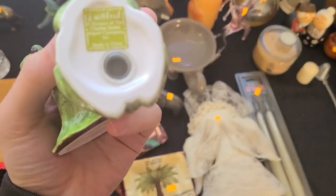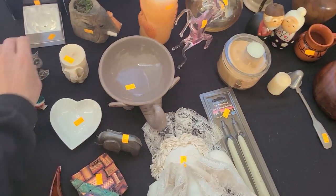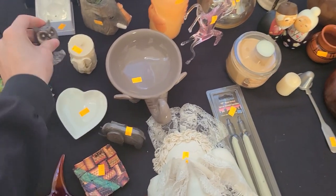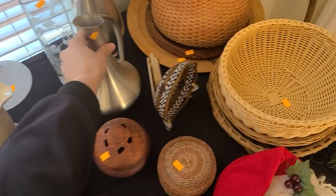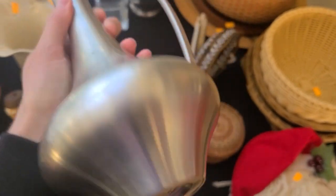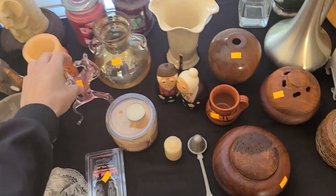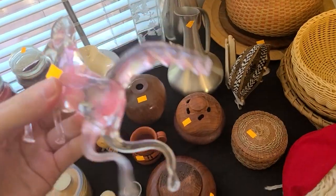They're individually priced. J. Wilfred — I like this owl. Oh, that's a heavy owl, that's also pewter for ten. It's a very heavy pewter. That's pewter, 18 dollars. This horse glass is seven dollars, but the tail's been broken off.